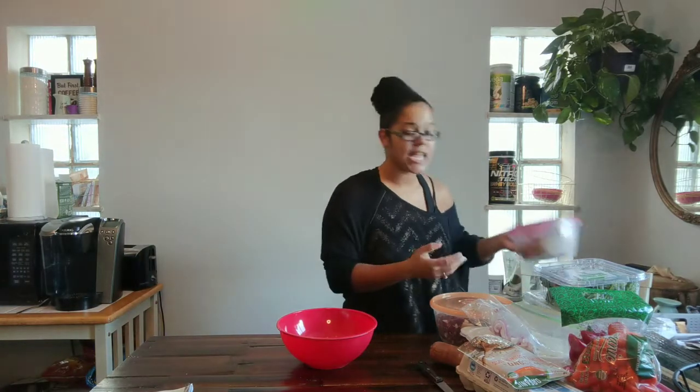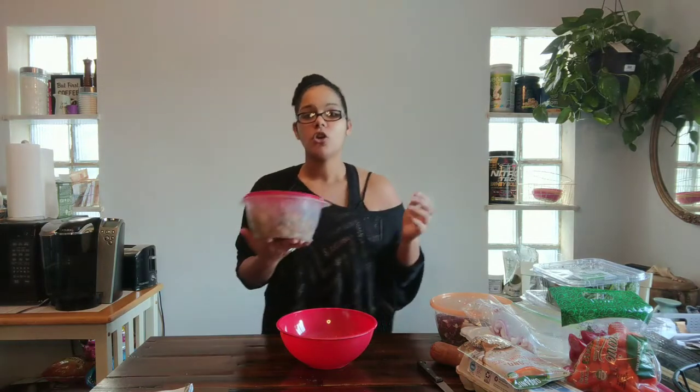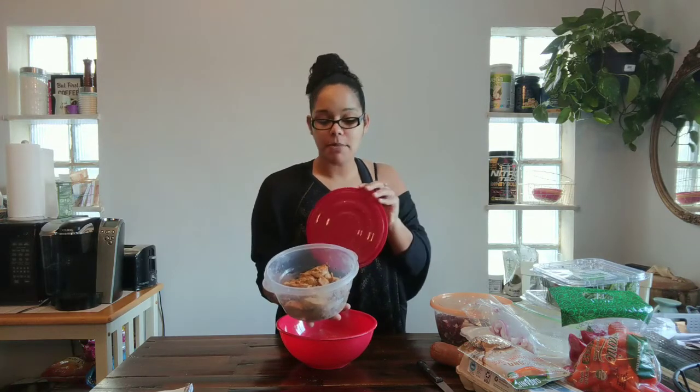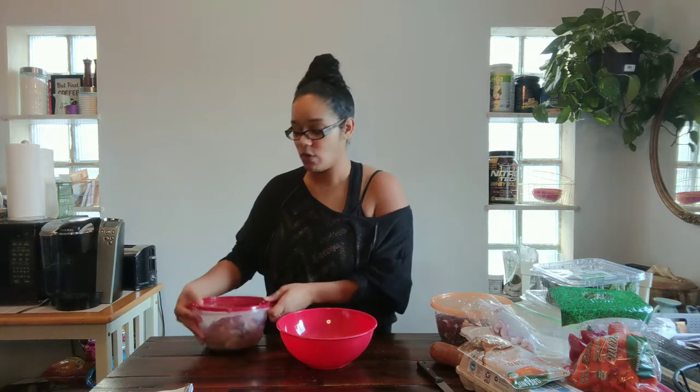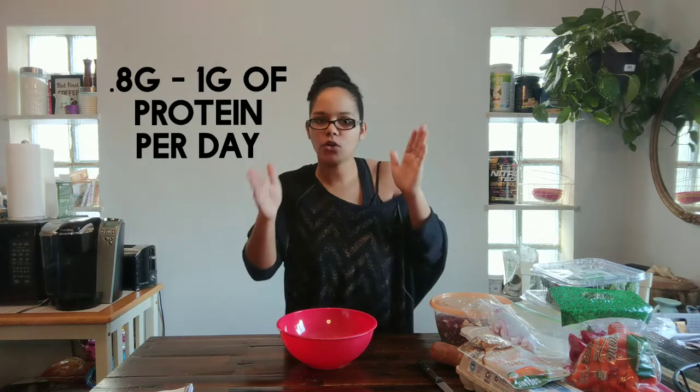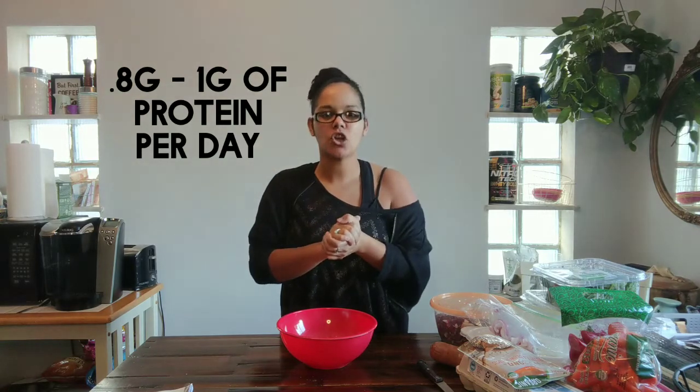If you're not into fish or shrimp, grilled chicken is an amazing protein source. I have it meal prepped and ready so I can add it to wraps or salads. There are also other options: turkey, other fish, vegetarian proteins. Make sure you're getting the proper amount — aim for 0.8 grams of protein per pound of body weight, and you can go up to 1 gram, but start with 0.8.